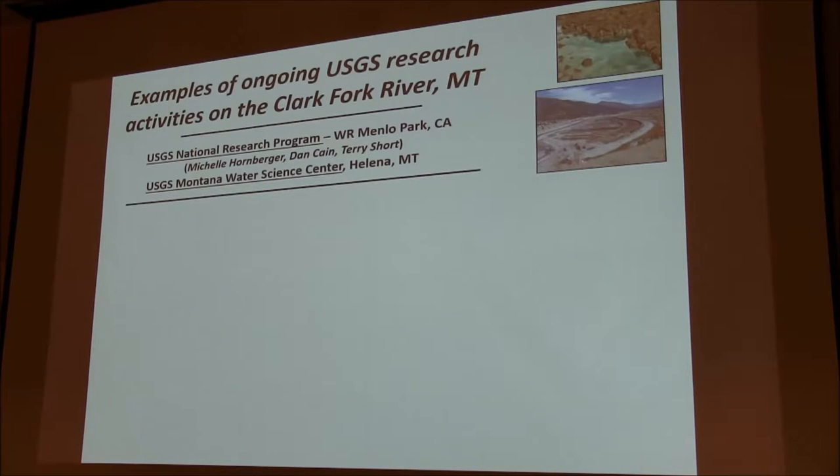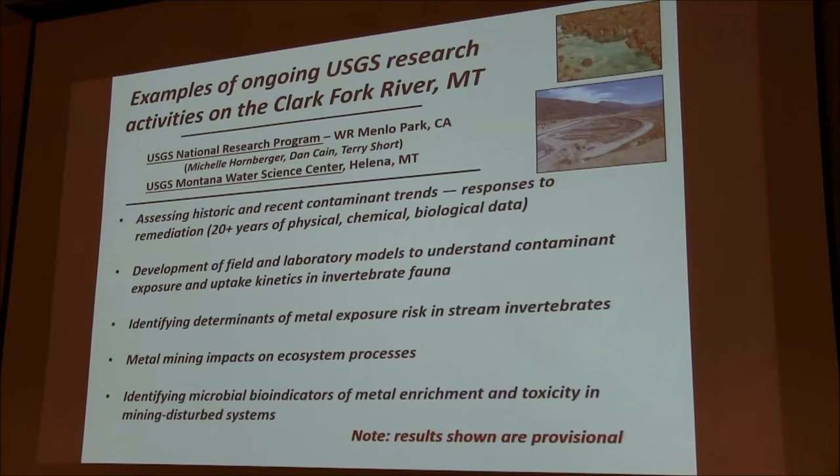I wanted to give a few examples of some of the ongoing research that myself and my colleagues are doing in the Clark Fork River Basin, and also mention that folks from the Montana Water Science Center are also active in this — they have monitoring data for probably the last 30 years in terms of water quality and hydrology. The main players from our national research program in Menlo Park are Michelle Hornberger, who is the lead on most of the studies now, and Dan Cain and myself. One of these activities is assessing historic and recent contaminant trends, primarily to provide EPA with information on remediation effectiveness.